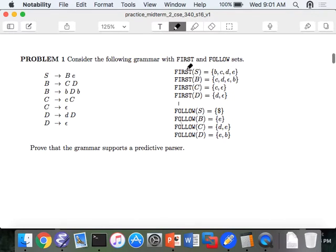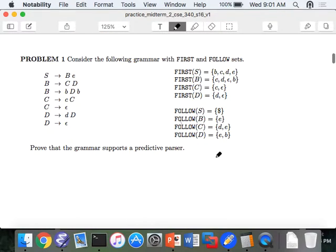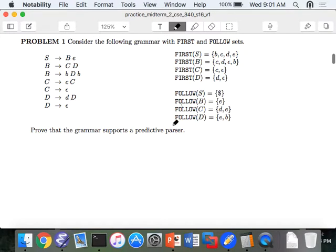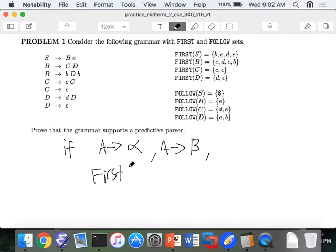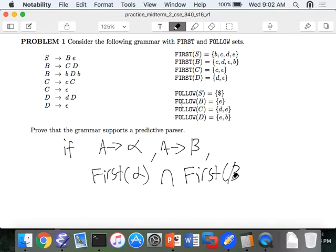Problem one. Consider the grammar with the following first and follow sets. So here's our grammar. We have the first sets S, B, C, and D, and we have the follow sets. The first question asks: prove that the grammar supports a predictive parser. What are the rules that a grammar can support a predictive parser? If a rule goes to two different things, you have to check if their first sets intersect. So if we have some rule like A goes to alpha, and another rule A goes to beta, where alpha and beta are the whole right-hand side of any number of symbols, then the intersection of the first of alpha with the first of beta must give us the empty set.